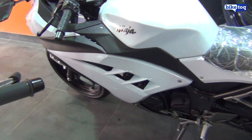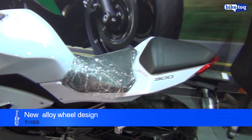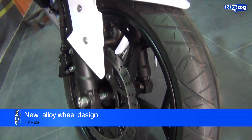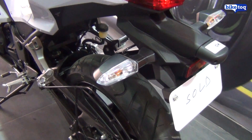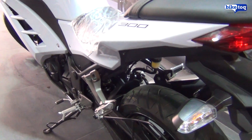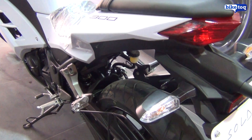The 17-inch wheels are shod with a 140-section rear tyre and a 110-section front tyre. Petal brake disc rotors at the front and back go well with the overall look. There is an ugly sari guard which should be the first thing you remove once you buy the bike.